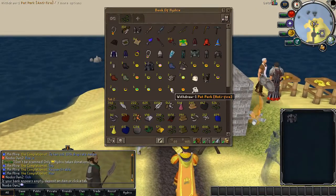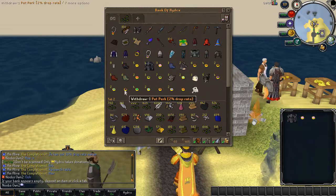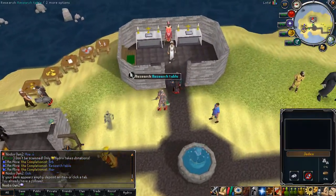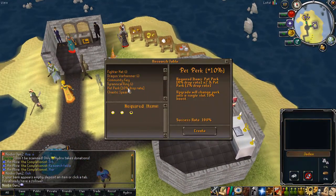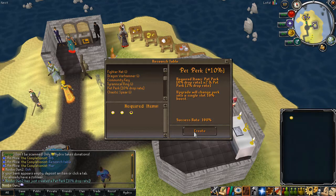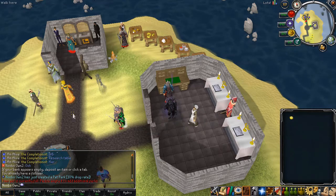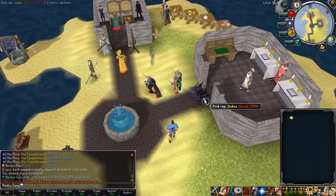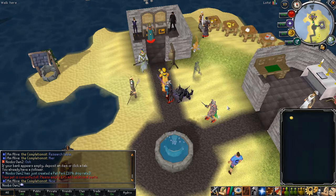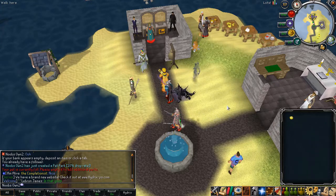Another really cool thing is the drop rate boost. You need two 4% drop rate boosts and one 2% drop rate boost. Once you have those, you can go to the research table and scroll down to see 'Pet perk 10% drop rate.' You need 2 of the 4% and 1 of the 2%, and then you can create a 10% pet perk drop rate boost. If you use this and your pet is empty, you have a 10% drop rate boost on your pet, which is insane — that's so much. A 10% drop rate boost means you have a much bigger chance of receiving rare drops while PVMing.